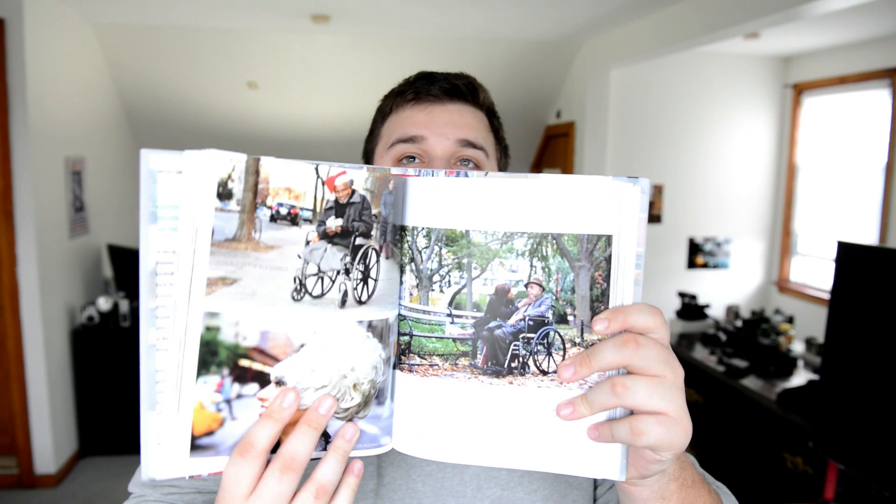Another book I got is Humans of New York by Brandon Stanton — I really wanted this. If you follow his Facebook page or any of his following, he basically documents people of New York; he goes around, takes photos of them on the streets, and gets a quote from them. He shoots everything in cool ways, he's a really good portrait photographer, and he captures an essence of a person. It's really cool and I'm looking forward to reading it.